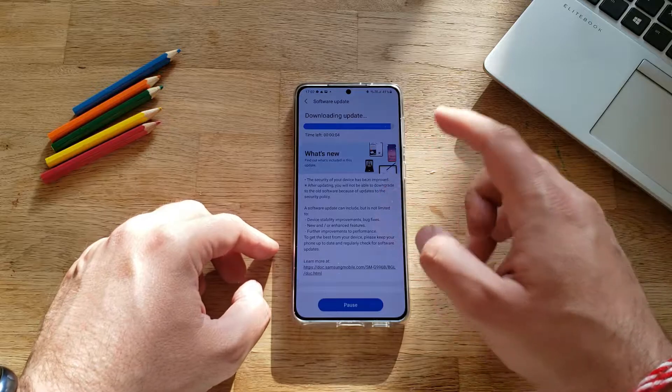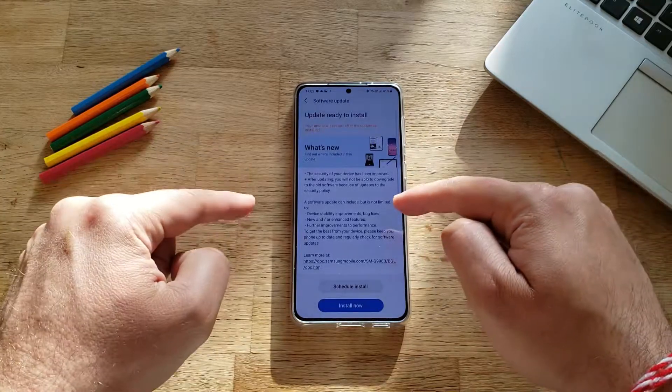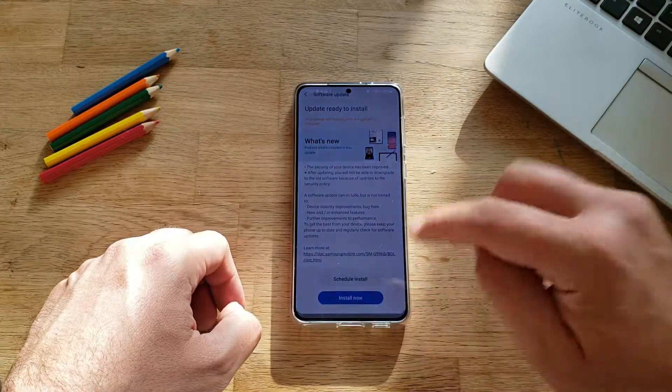Now, as we speak, the update has almost arrived. I'm going to hit the install button and I'm going to be back here with the latest firmware for a short check and review. So hitting install now — see you in two seconds.